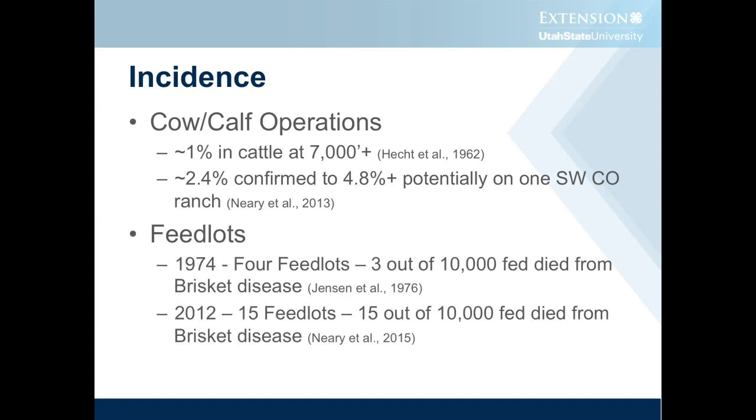One of the things that we're starting to see is the disease rearing its ugly head at low elevations. Back in 1974, there were four feedlots that were studied, and those four feedlots showed a rate of about 3 out of 10,000 fed cattle that died from brisket disease. The tough thing about feedlot cattle is most of the time it doesn't really impact them until they're within about a month of slaughter, so they've got all this feed and expense into them and then they lose the calves.